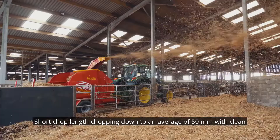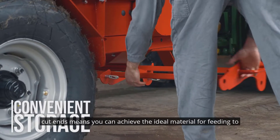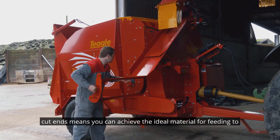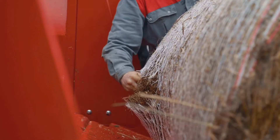Short Chop Length: chopping down to an average of 50mm with clean cut ends means you can achieve the ideal material for feeding, to create effective rumen stimulation and increased milk yields.